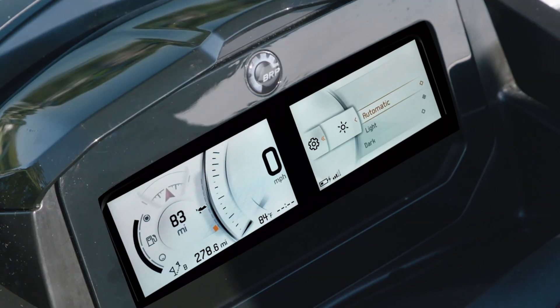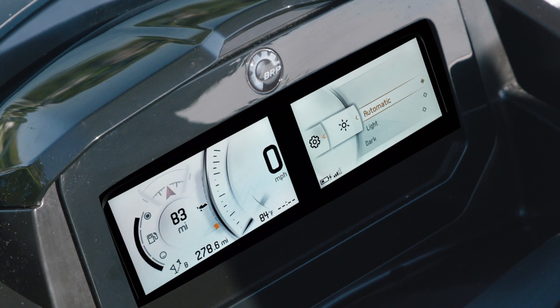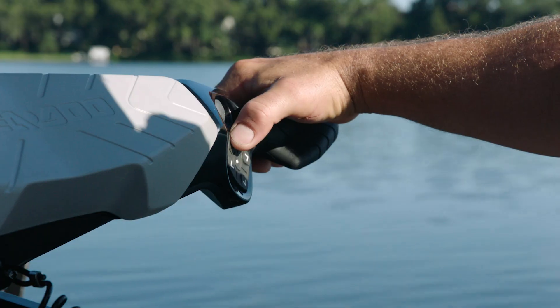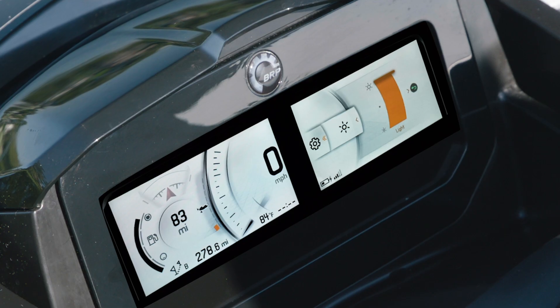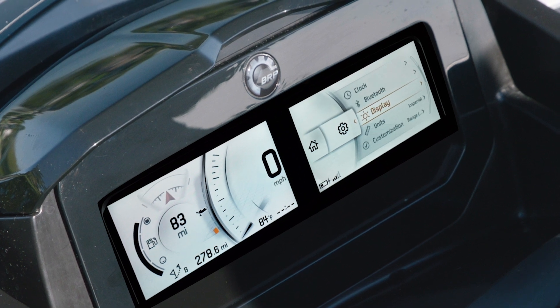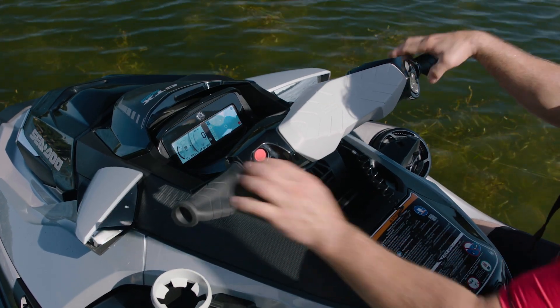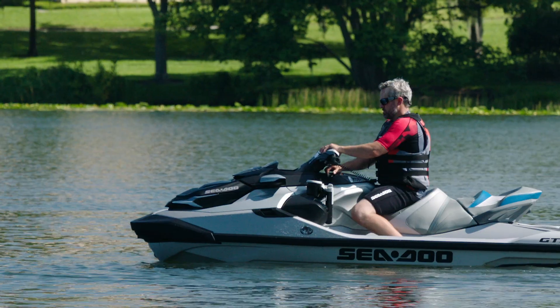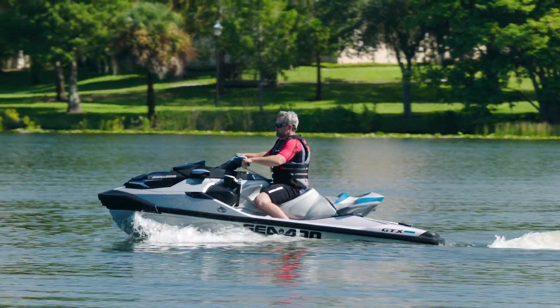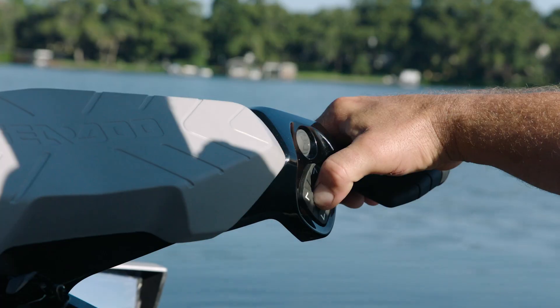The screen can be customized with a light or dark background depending on conditions, and is designed to reduce glare. The brightness level adjusts automatically depending on ambient light for optimal legibility. The ergonomics are well designed with the screen mounted at the perfect viewing angle regardless of riding position, and the intuitive controls allow you to scroll through functions without ever taking your hands off the handlebars.